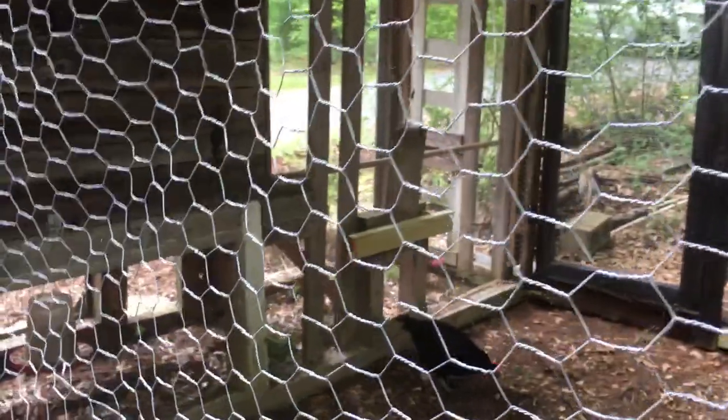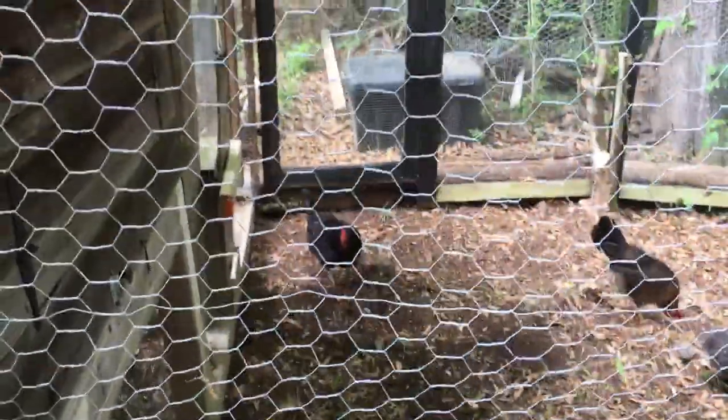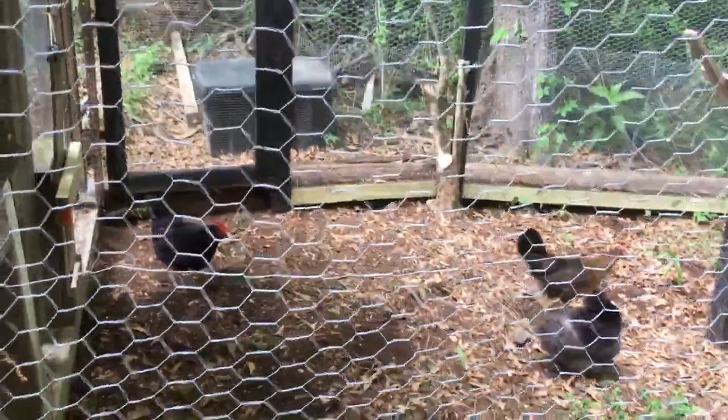Anyway, that's it — just showing y'all this. Chris, I hope you watched this video. I'll have to send this to you directly so you'll know I want you to build me one of these, son. Later of course. Alright, over and out y'all!